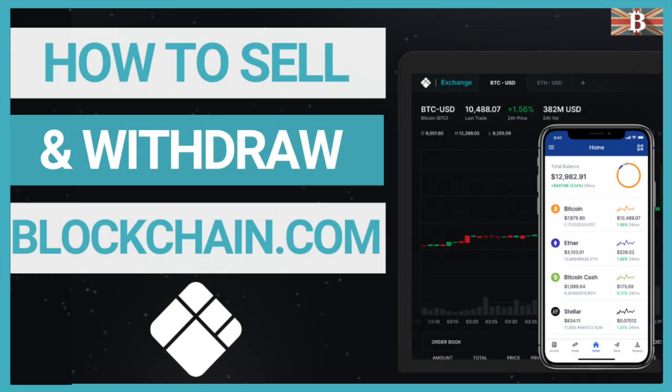In this video, I'm going to show you how you can sell your Bitcoin or other cryptocurrencies from your blockchain account and how to withdraw your funds into your bank.